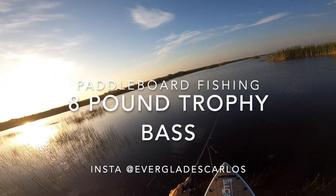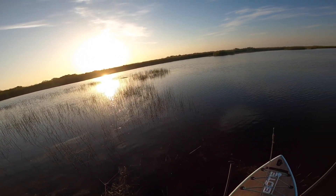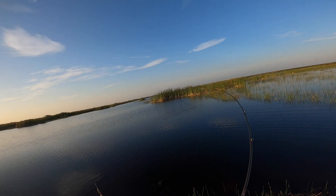Hey, welcome back to my channel. Today I have a pretty cool video. I've been scanning the internet to see if I can find a bigger bass caught from a paddleboard on film, and I haven't found one.